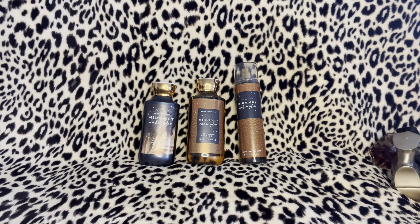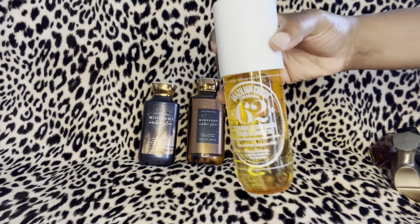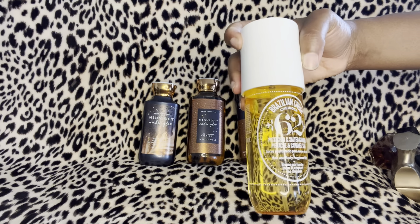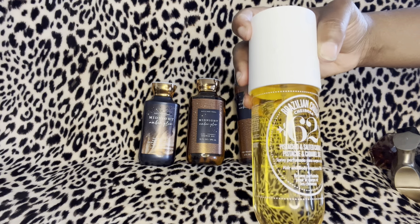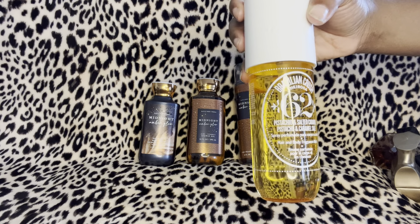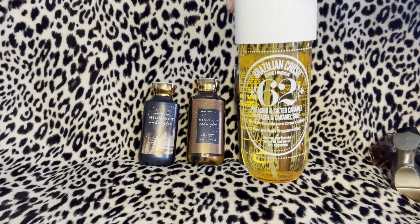I also have a few mists from Sol de Janeiro. Sol de Janeiro Brazilian Crush 62 is pistachio and salted caramel — that's what this looks like right here. I use this one and it smells super amazing. It brought out the caramel in Midnight Amber Glow and made it more sweet — a very very good combo.